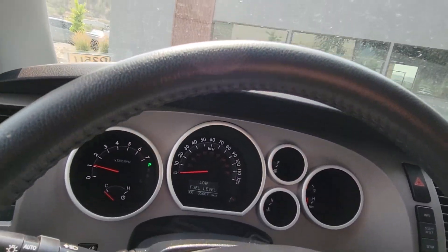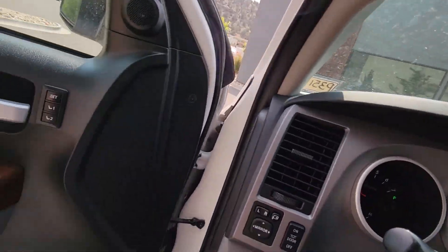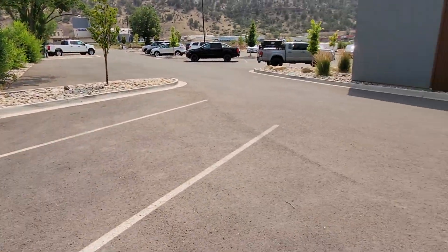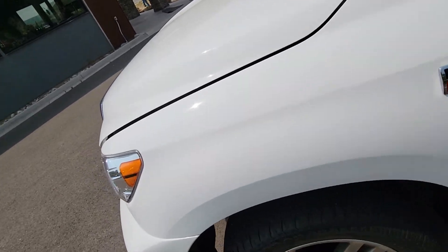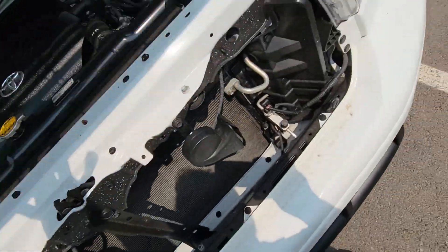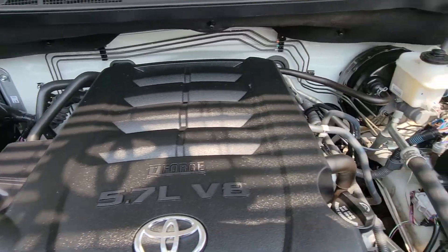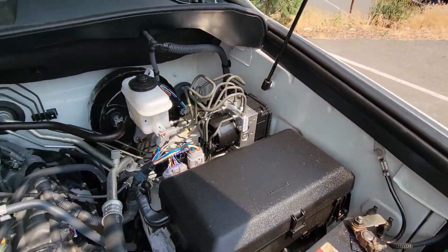Back seat has plenty of room back there. Without further ado I'm going to go ahead and show you the engine compartment — I know that's a big thing on these. Those 5.7 V8s are great motors, they've been using them for years. It's exactly like you'd hope it would be.